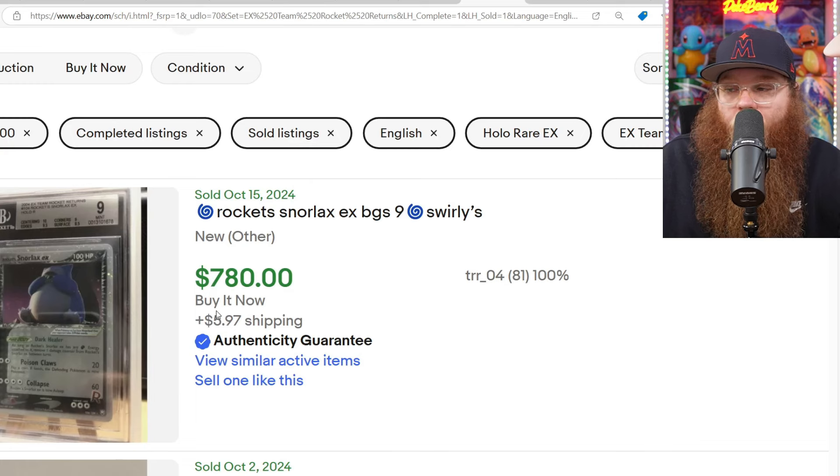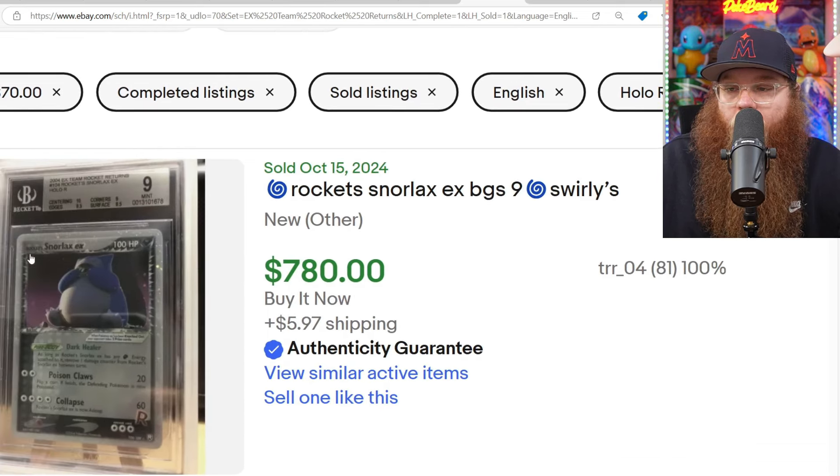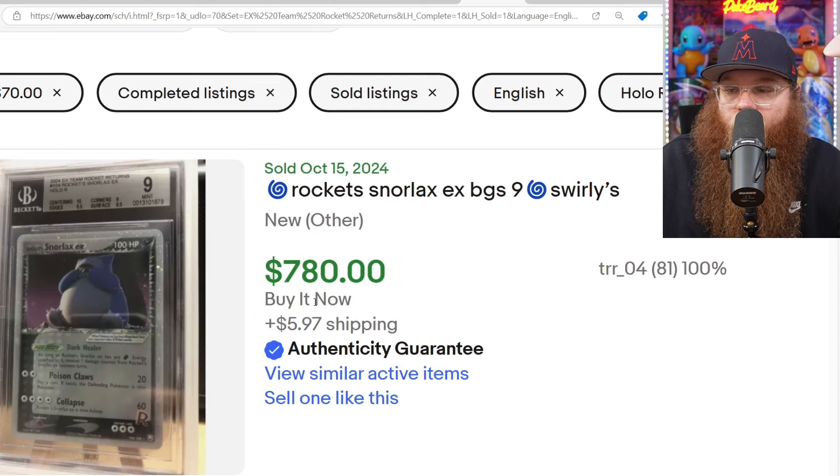Next, Team Rocket — this is the only sale that we got last week. There's just nothing on eBay right now for these cards. A Beckett 9 Rocket Snorlax sold for $780. It says it has some swirls. Jealous.